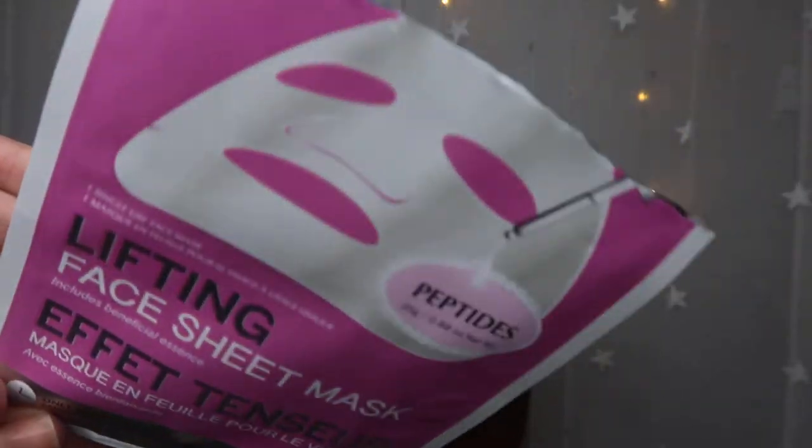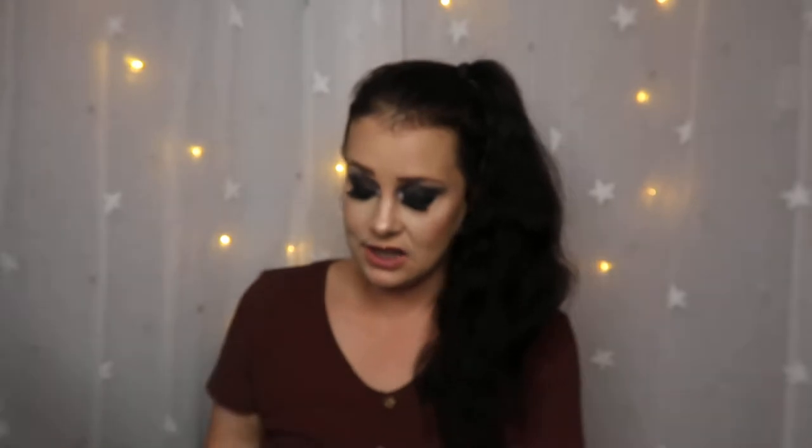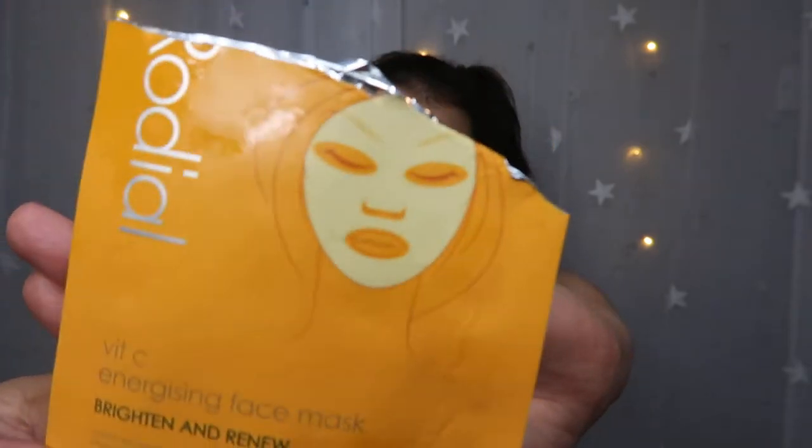The next empty is the Lifted Face Sheet Mask with peptides — I did enjoy it, it was nice. After that we have the Rodial Vitamin C Energizing Face Mask, which I got in my Latest in Beauty Hall of Fame box. I hear great reviews about this face mask and I really enjoyed it — it brightened up my skin very nicely. I thought this was absolutely one of the best face masks I have used in terms of brightening your complexion.